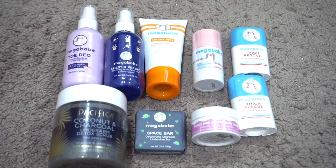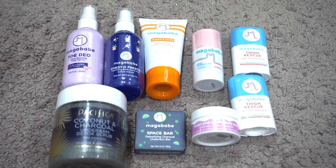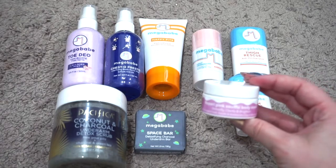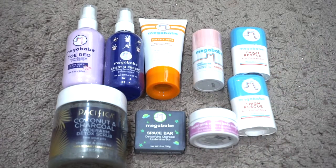My other new body category is miscellaneous — mostly Mega Babe products I want to review plus some other things. I have the Mega Babe Toe Deo Odor Blocking Foot Spray, Chesto Presto Clarifying Body Acne Mist, Happy Pits Detoxifying Underarm Mask, Rosie Pits Daily Deodorant, two Thigh Rescue Anti-Friction Sticks, the Space Bar Charcoal Underarm Bar, a Kopari Pink Soufflé Body Mask, and the Pacifica Coconut and Charcoal Underarm Detox Scrub. Very interesting products and it's a brand new category for me.